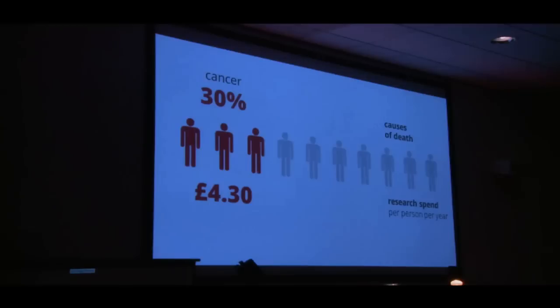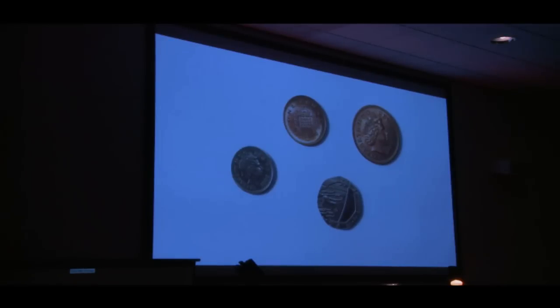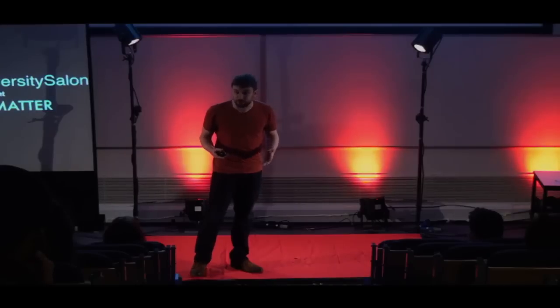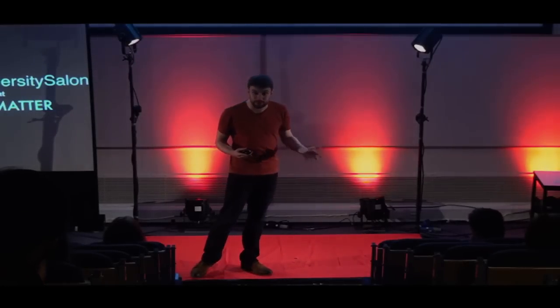What's worse is that cancer is by far the best-funded condition. Heart disease kills 15% of us — about half as many as cancer — and we spend just £1.30 per person per year on public-funded heart disease research. Stroke kills 10% of people, and we spend 28 pence a year researching it. This is a picture of 28 pence — if you live in the UK, this is your entire annual contribution to researching stroke. Frankly, that would be slightly rude to leave as a tip in a restaurant, let alone a contribution to a disease that kills 10% of people, possibly including the waiter you just insulted.